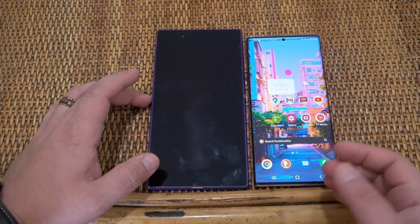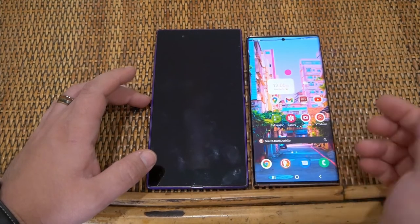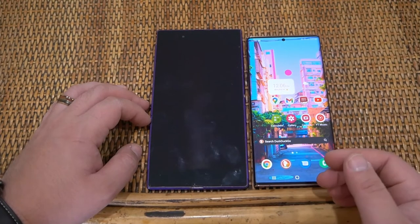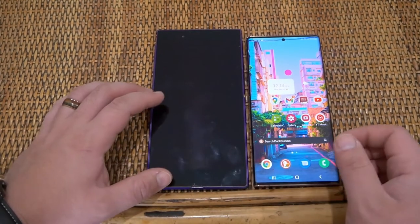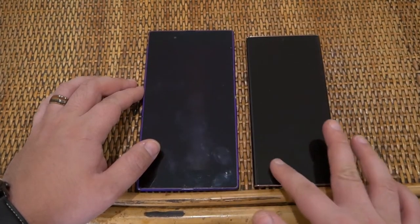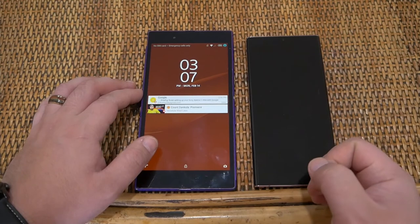Samsung now supports their phones for at least three years of software updates. The newest Android updates are honestly very incremental — Android 12 has the bubble effect and extra dim, but they didn't change all that much compared to earlier major updates like going from KitKat to Lollipop. We also don't have notification indicator lights anymore on modern phones, though you can set up the edge lighting on the Note 20 as a substitute.